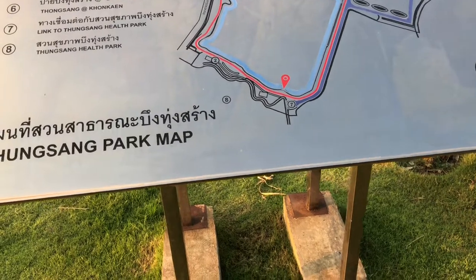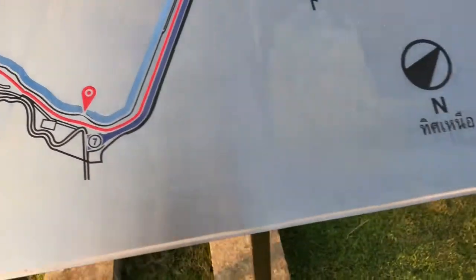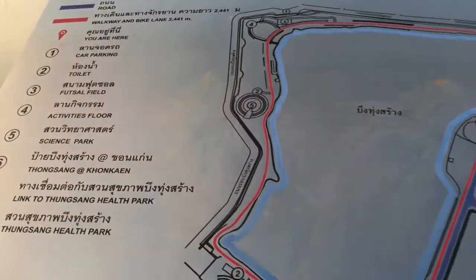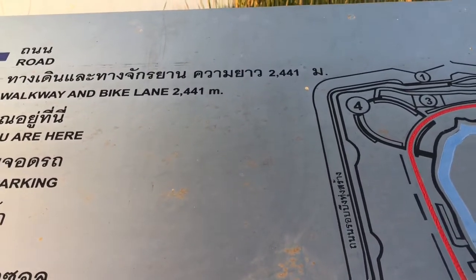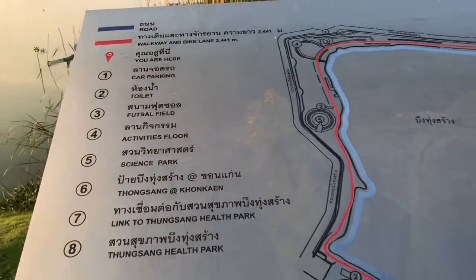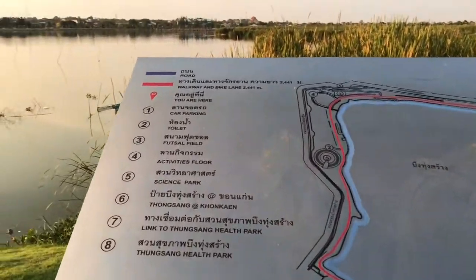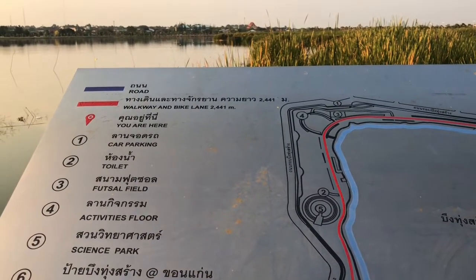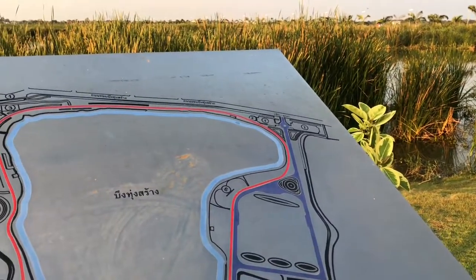This is the park map. This is where we are currently, here at the red marker. This track is 2,441 meters. I usually come here around three or four times a week. I usually run around two or three times. Sometimes, if I'm really tired, I'll just walk around late in the evening.